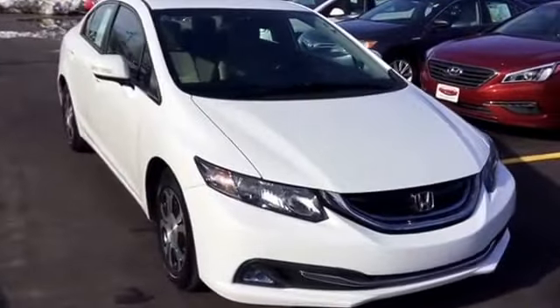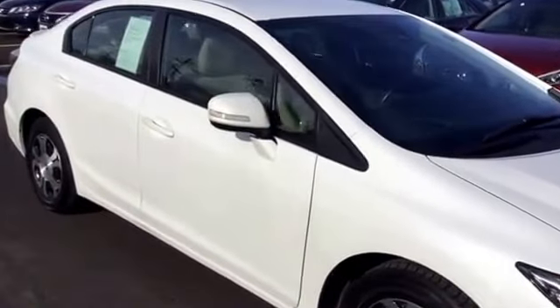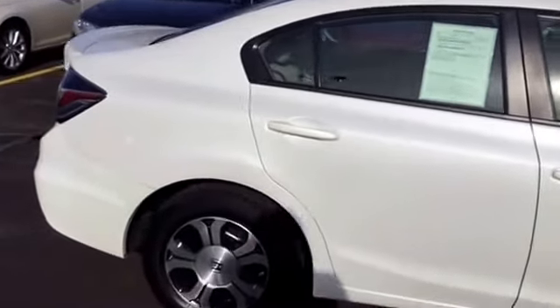This 2013 Honda Civic Hybrid is currently at 47,000 miles from only having one previous owner. It has a four-cylinder 1.5 liter engine and a CVT automatic transmission.